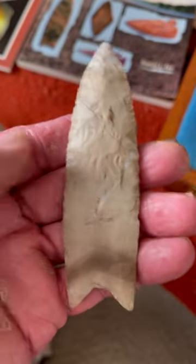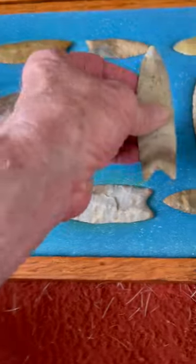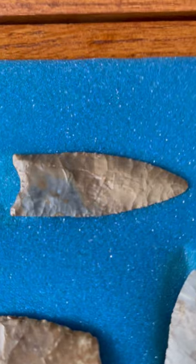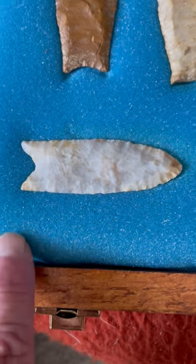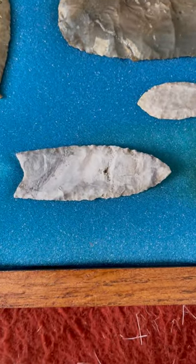Greg Perino said it underwent one major resharpening — that's it. So I would call it a grade 10 Clovis point. There's another beautiful Coshocton flint one. Here's one that Greg Perino called Cronoid Quartz — it's got some opalescence to it. It's a beautiful, translucent Clovis point. Another beauty that's fluted all the way to the tip.